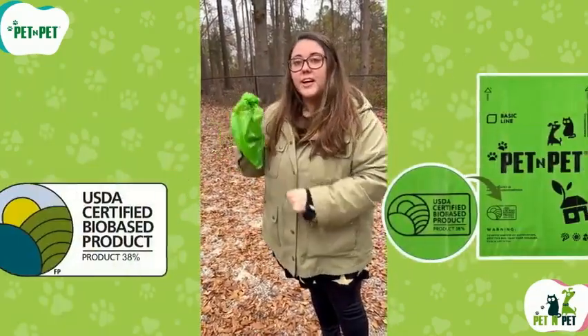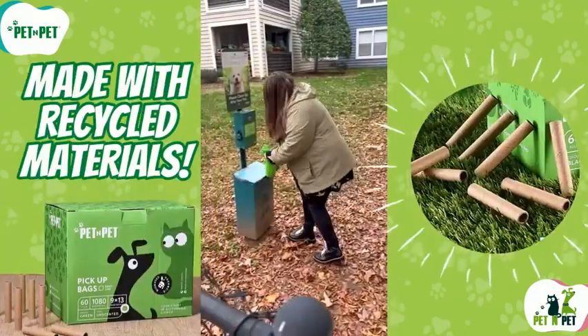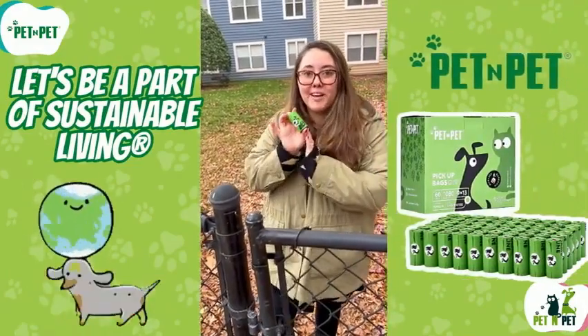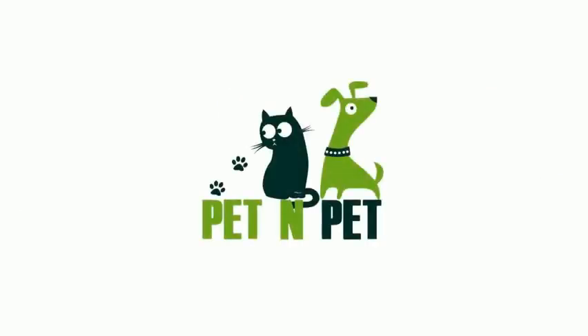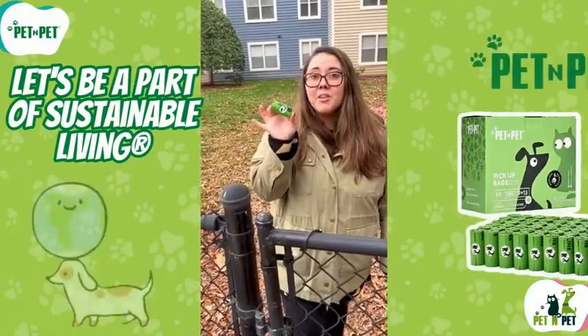That's it for today's video. I hope you enjoyed it and learned something new. If you did, please give this video a thumbs up and subscribe to my channel for more content. And don't forget to leave a comment below telling me what products you use for your dog's waste disposal. Thank you so much for watching, and I'll see you next time.